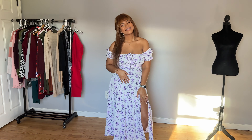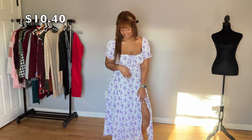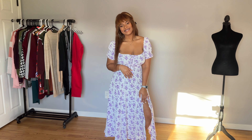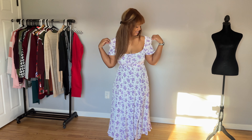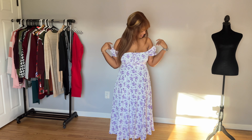As far as the details on this one, this is a large and it was only 10 bucks. You can wear this with the shoulders up or with the shoulders down. I prefer it with the shoulders up, but honestly it's just whatever your preference is.